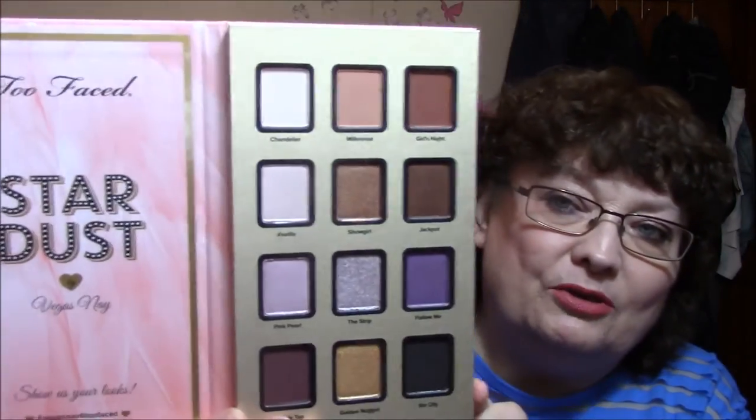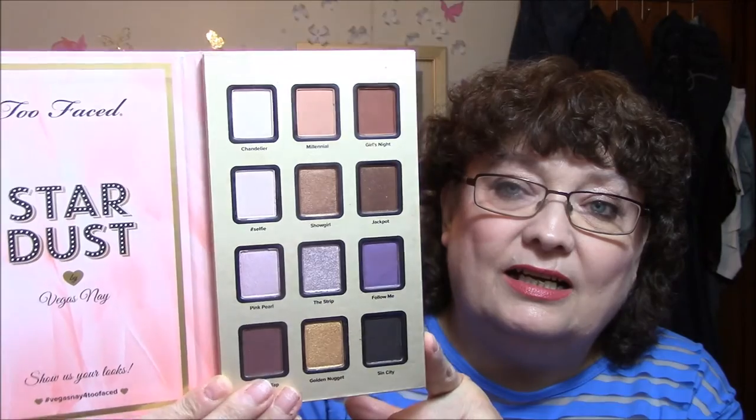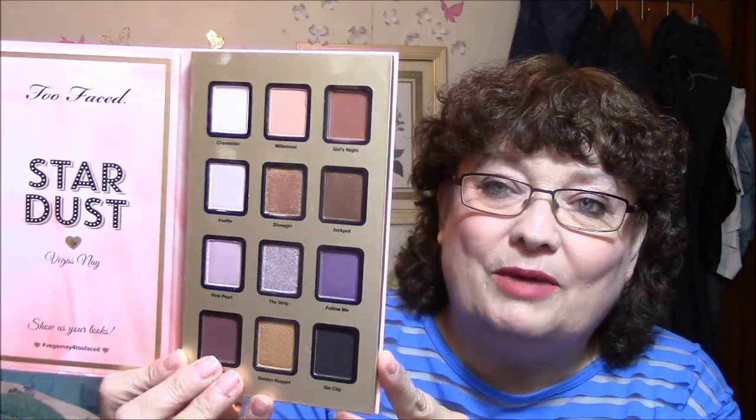Let's go to eyeshadows. I have two and they're both high end. Towards the end of the year I got the Stardust palette — it's by Two Faced and by Vegas Nay. It's got absolutely beautiful colors, they are not powdery at all, they are very opaque, they stay on your eyes. I love this gold in the bottom there. I would say this is my favorite all-time eyeshadow palette so far.